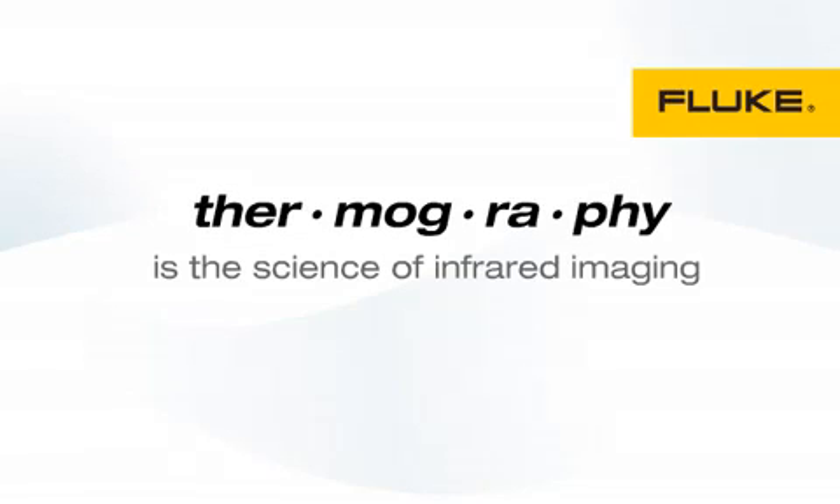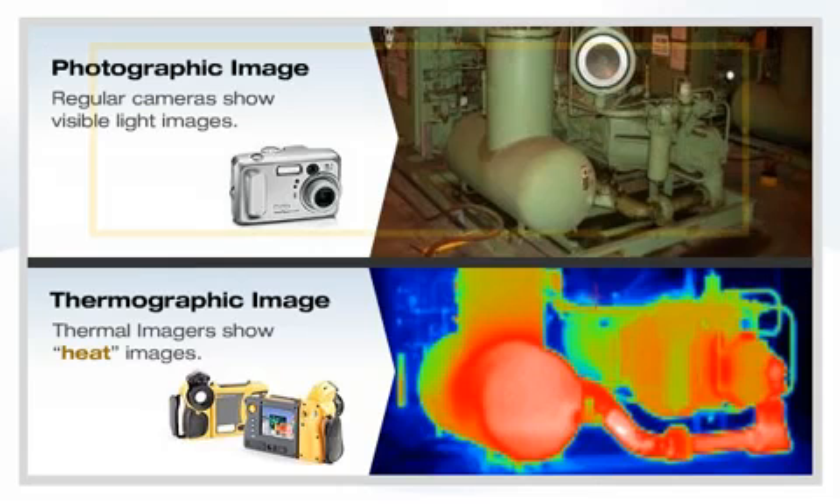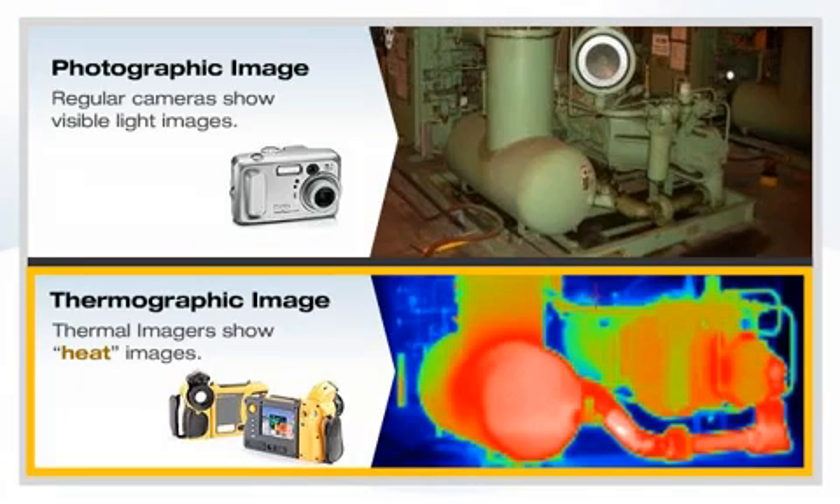Thermography is the science of infrared imaging. By using a thermal imager, you can take pictures of infrared energy or heat, rather than the visible light we can see with our eyes. Normal digital cameras show visible light images. Thermal imagers show heat images.